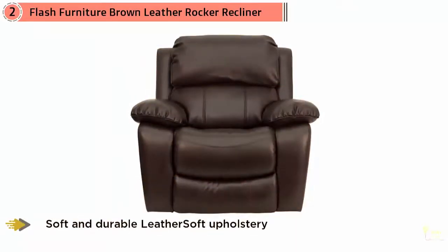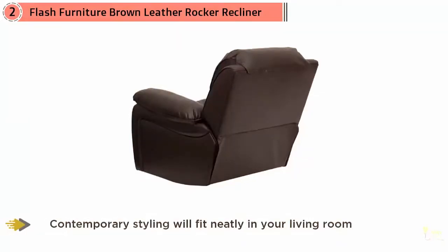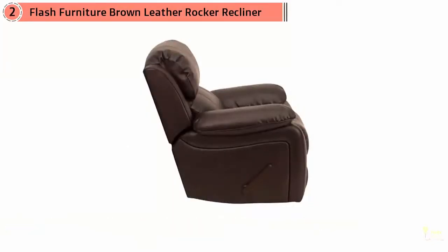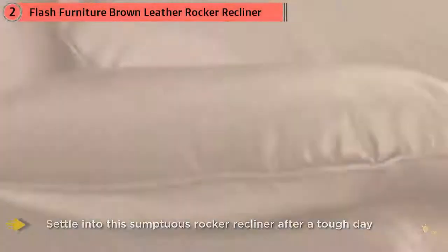It provides a 39-inch seat back to accommodate tall men. Designed for intense relaxation, this recliner is ideal not just for men that want to unwind, but also for women that desire a comfortable rocker in the baby's nursery. Even without a baby in the house, the rocking motion provides a soothing place to sit.